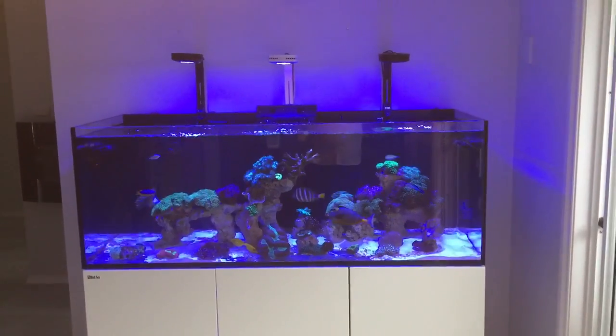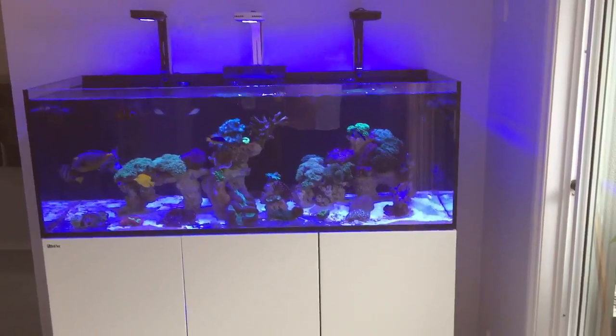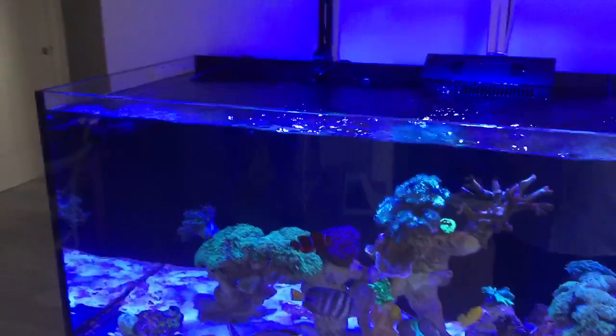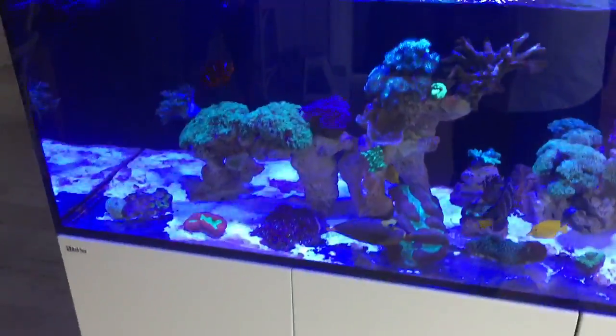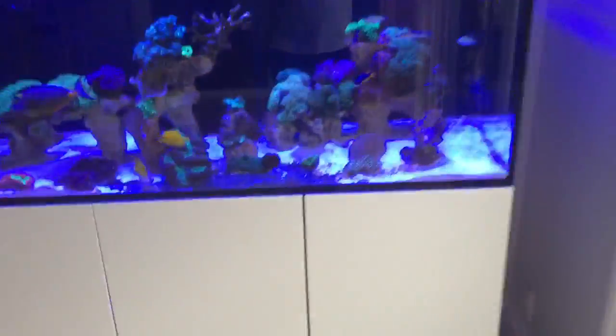Here's a freshly set up Reefer 525. A couple of small tanks have been put together into a larger aquarium and moved into the lounge room, which is a pretty ideal spot for it.